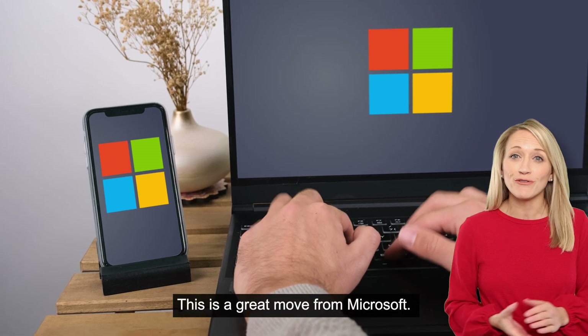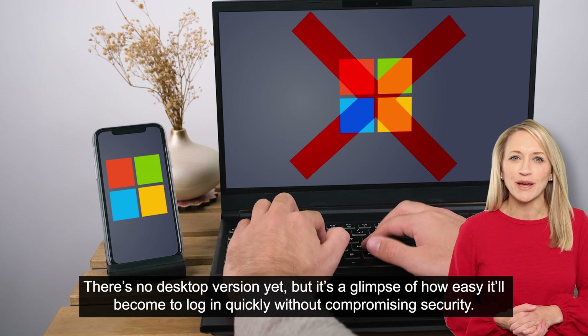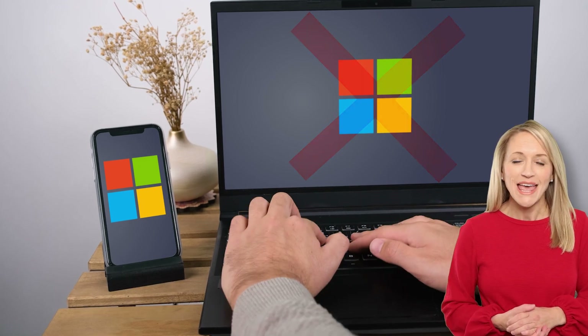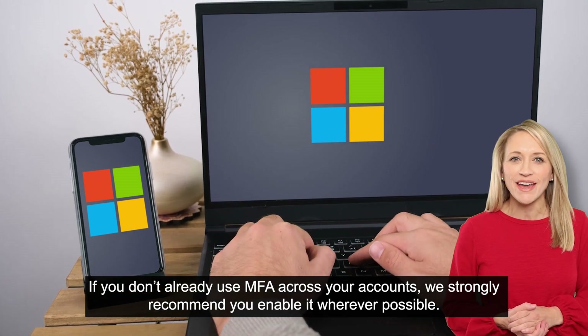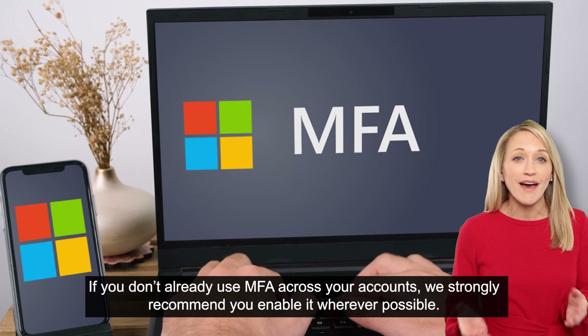This is a great move from Microsoft. There's no desktop version yet, but it's a glimpse of how easy it'll become to log in quickly without compromising security. If you don't already use MFA across your accounts, we strongly recommend you enable it wherever possible.